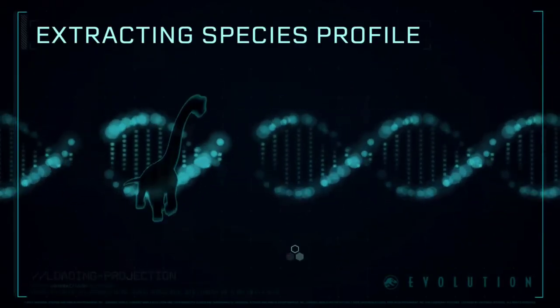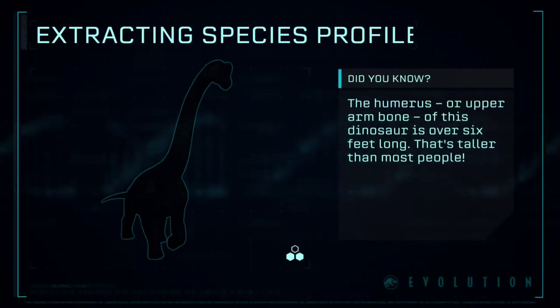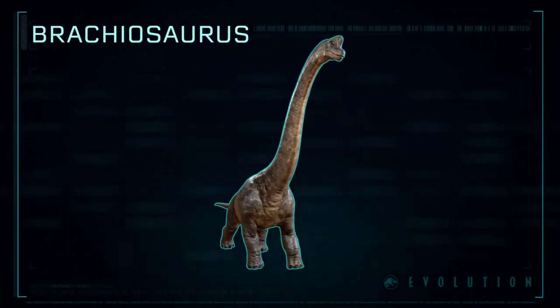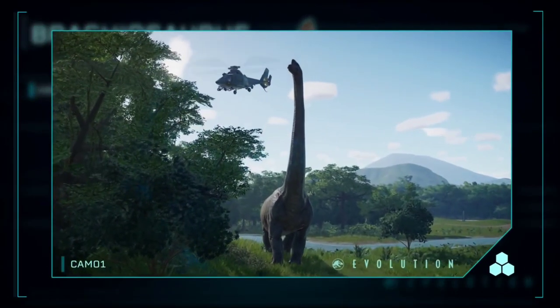Extracting Species Profile: Brachiosaurus is a genus of large sauropod dinosaur. It weighed up to an estimated 56 metric tons.